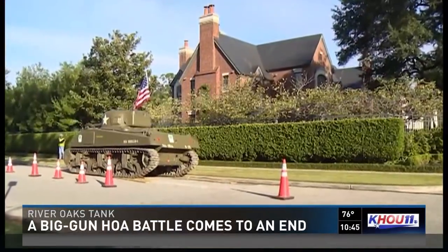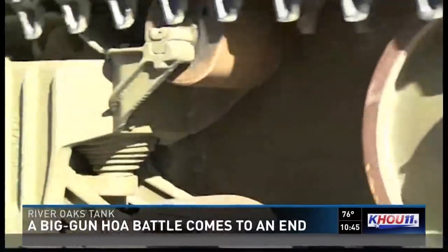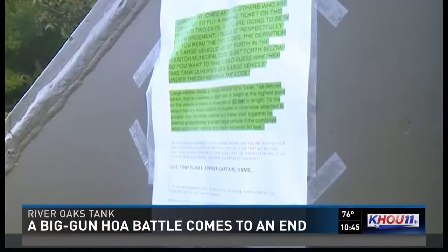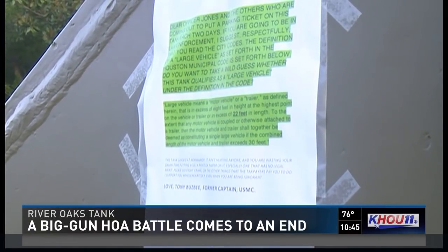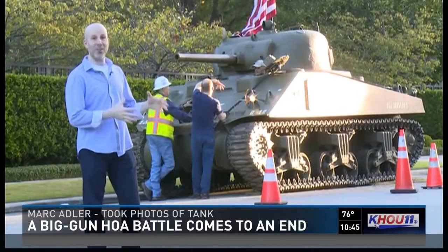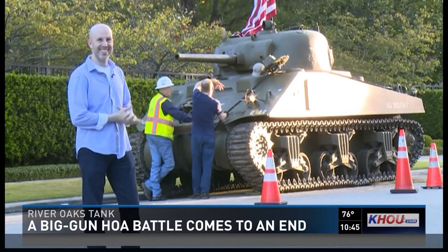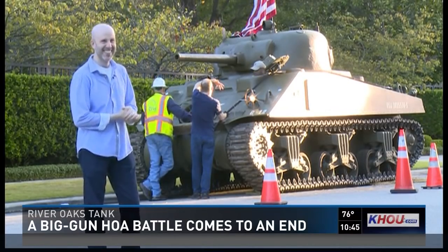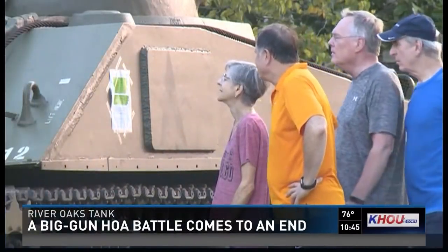Apparently parking tickets too from HPD. But Tony Busby, an attorney who lives in that mansion, paid nearly $600,000 for this piece of World War II history. And with a color printer, he has a quote from the legal statutes telling them that it's actually not a large vehicle and he's allowed to keep it outside of his house. In a classic attorney move. Yes. And with love, Busby kindly told people to buzz off.